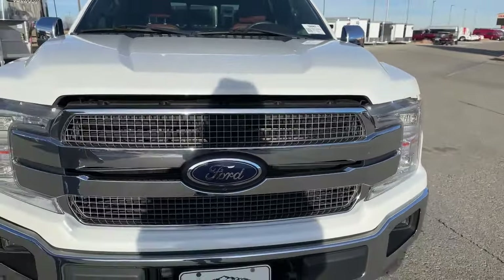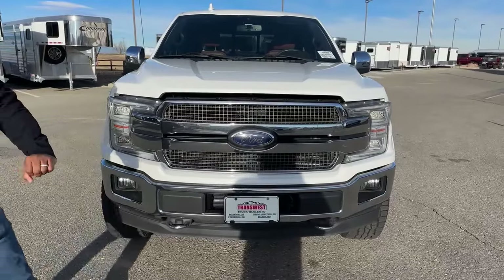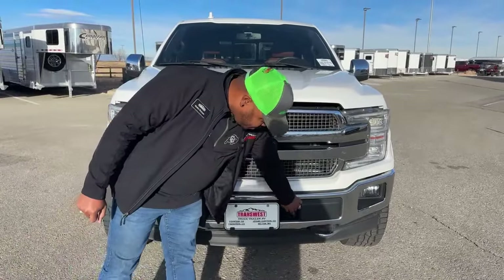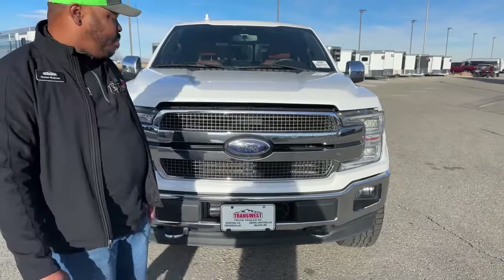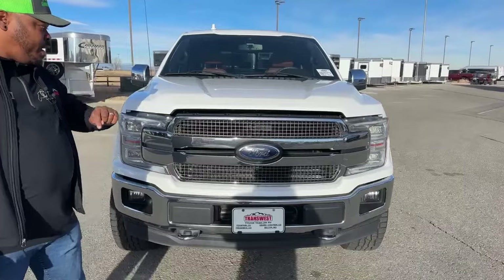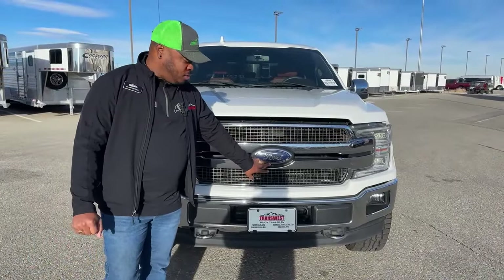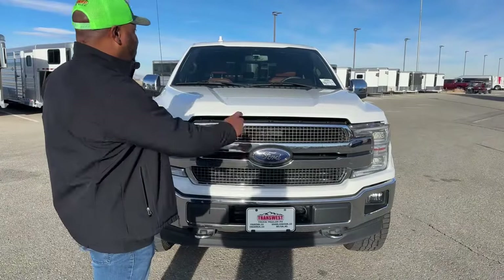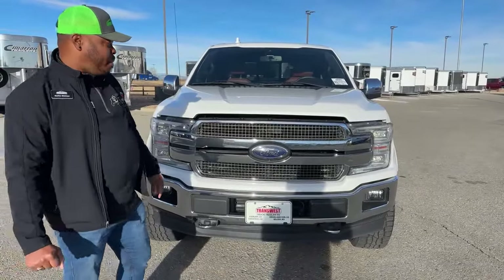In the front end, you do have some LED headlamps and fog lamps. You got tow hooks. This one does come with an engine block heater, even though it's a gasser. This one also comes with a 360 camera — right underneath that forward fascia you get that first camera, you have cameras on either side of those mirrors, and then a camera on that rear bumper.